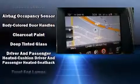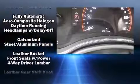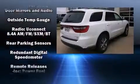Dodge ensures the safety and security of its passengers, with equipment such as dual front impact airbags with occupant sensing airbag, traction control, anti-whiplash front head restraints, and four-wheel disc brakes with ABS.